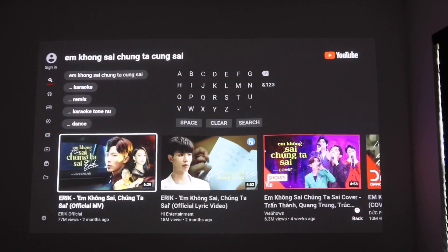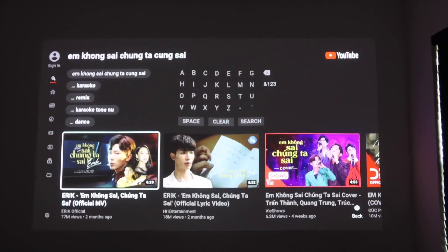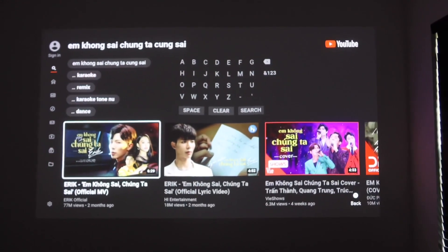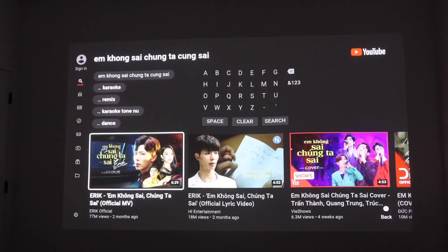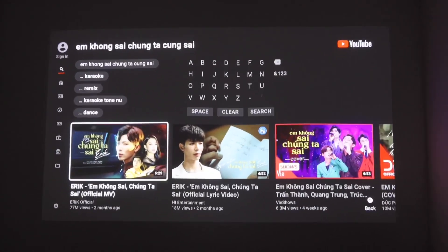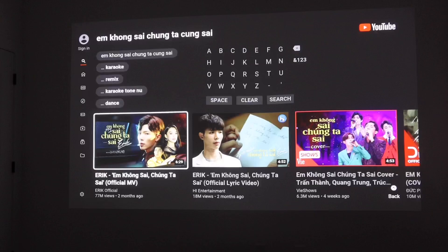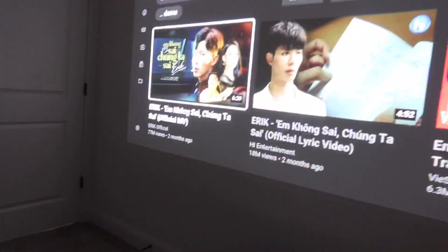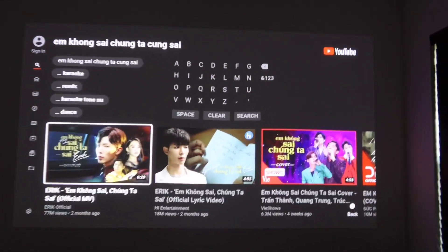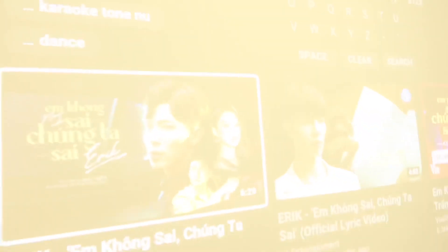Another disappointing thing is this projector does not have a built-in Chromecast, so you can't simply mirror YouTube videos from your phone directly onto the projector. You can mirror pictures and videos already stored on your phone using the VAVA app, but you cannot mirror YouTube videos directly. What I did was buy a Chromecast stick, connect it to one of the HDMI slots, and then play all my videos from my phone directly onto the projector that way.